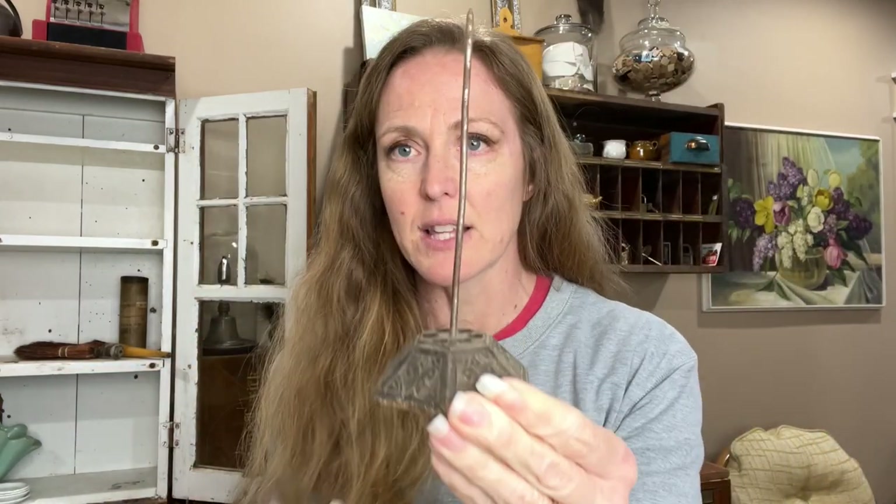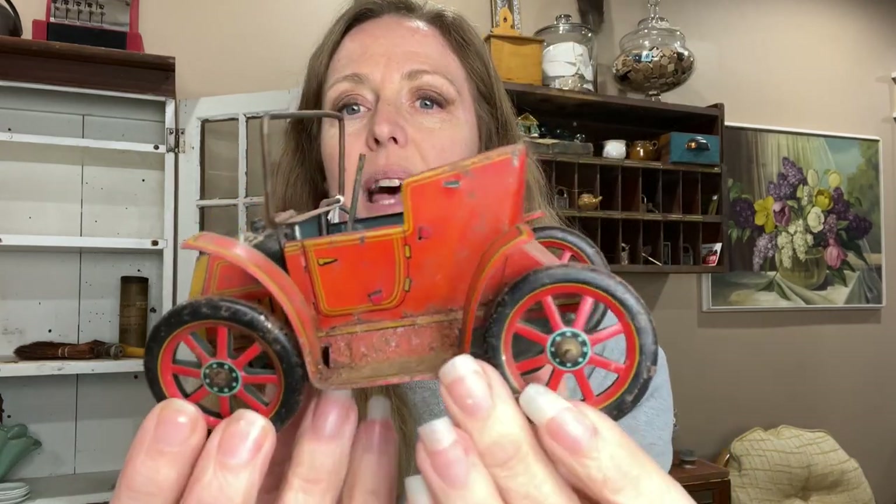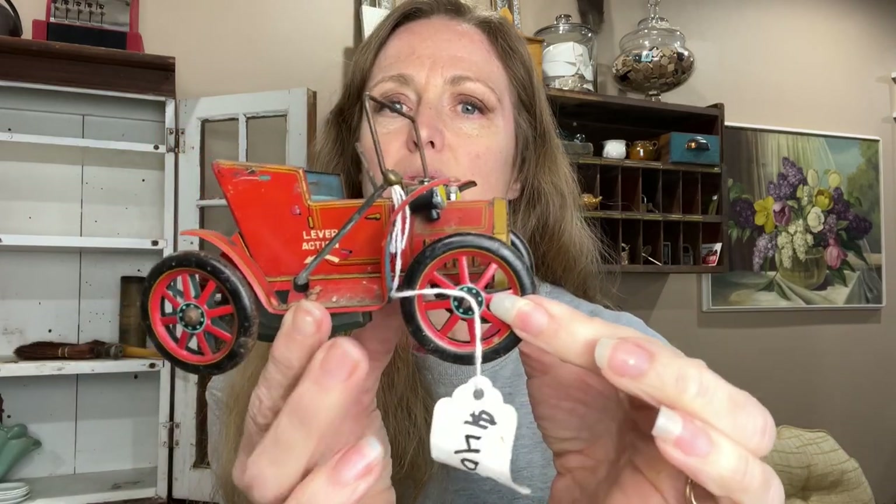I got some little things. There's this receipt holder — a little bit different style. These are great for those tall, skinny Christmas ornaments — you can just stand them up and it holds them steady. I got this little lever action tin car. I just thought it was so cute. There were actually a couple of them, but I just let myself grab one.